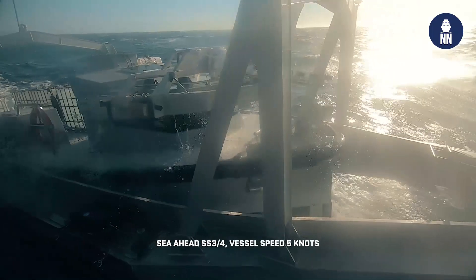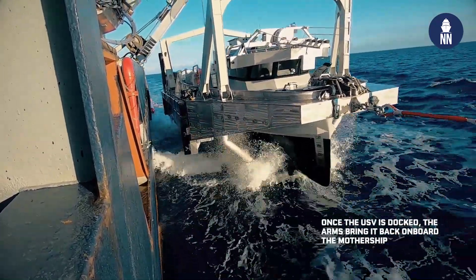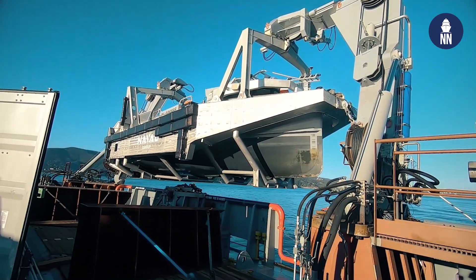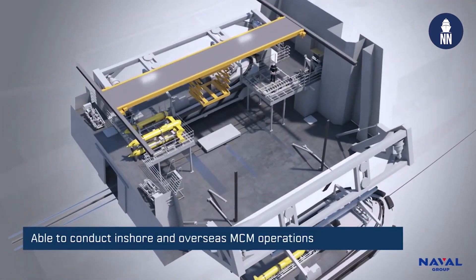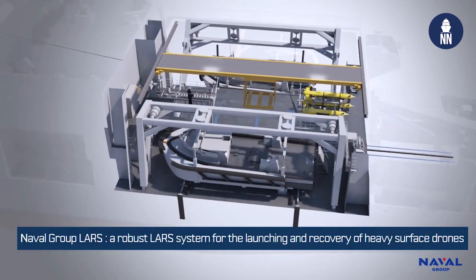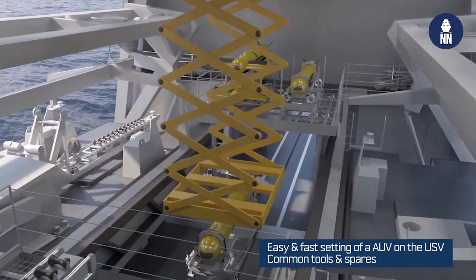The third challenge is the number of companies involved — more than 10 companies were involved in these trials, making coordination a significant challenge. Each mothership will be fitted with two LARS, one on the port side, one on the starboard side. Why this configuration? Placing the LARS at the center of the ship gives us advantages over competitors. The center of the ship is the flotation center, where you have the least acceleration and least movement, making it very easy to handle, operate, and do maintenance on the USV and to launch and recover it.